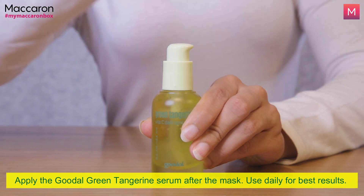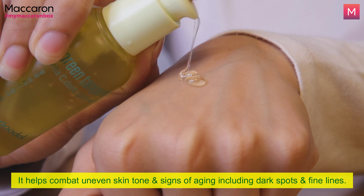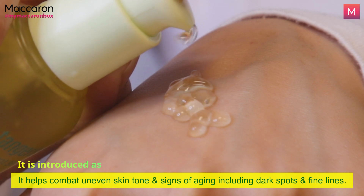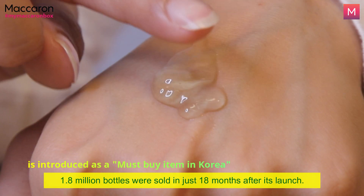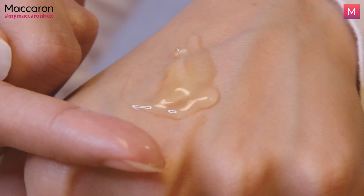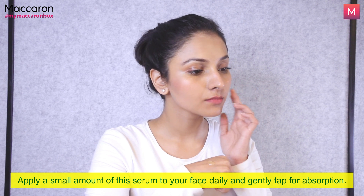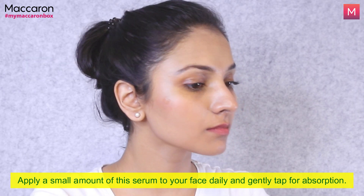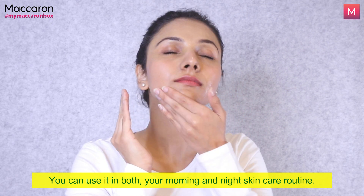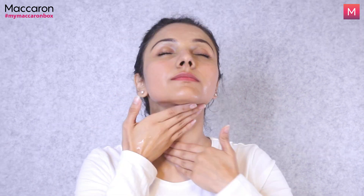Start seeing visible results in just 2 weeks. This wonder-working serum helps combat uneven skin tone and signs of aging, including dark spots and fine lines. It has 70% green tangerine extract plus pure essential oils. The texture is a gel consistency and it's very easy to spread. It doesn't smell like lemons or tangerines but there is a slight sour citrus-like smell. Apply a small amount of this serum to your face and gently tap for absorption. For best results, use daily.